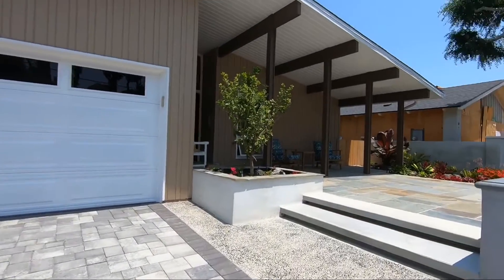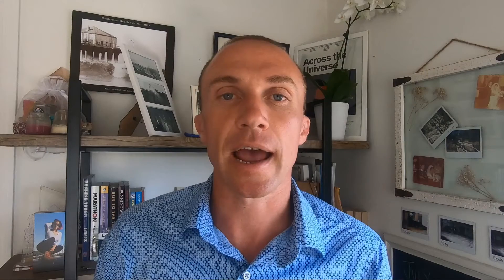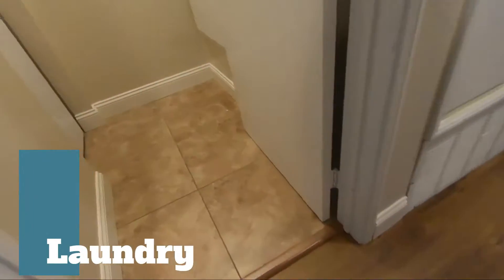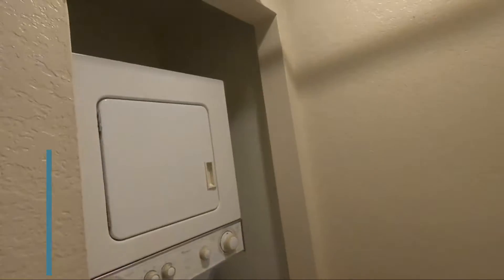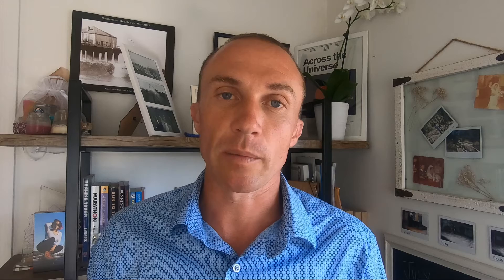Here are some things you're going to want to put on your list and prioritize. One thing might be laundry — if you're looking at a condo or townhome, does it need to be in-unit laundry? If it is a single-family residence, do you want the laundry to be in the home, in the garage, or do you want a laundry room?